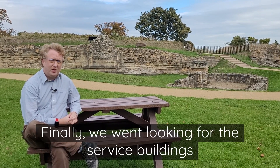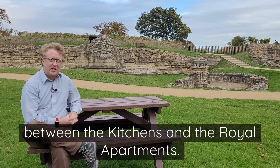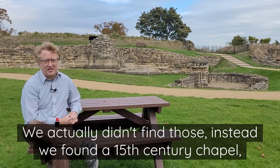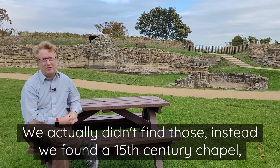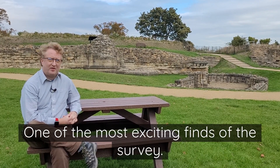And finally, we went looking for the service buildings between the kitchens and the royal apartments. We actually didn't find those. Instead, we found a 15th century chapel that had been long since lost — one of the most exciting finds of the survey.